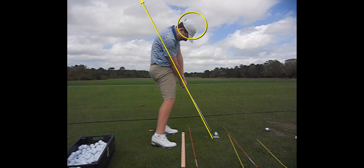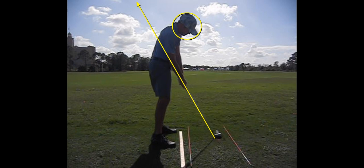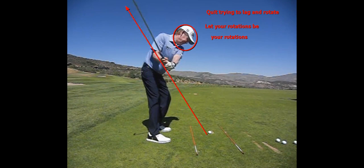Now here's someone — great player — her hips are rotated, she's mid-core, but this is rare to see. I see these upper core positions all day long. At the end of the day, quit trying to lag and rotate. Let your rotations be your rotations and learn how to swing this club with your arms, hands, and wrists.